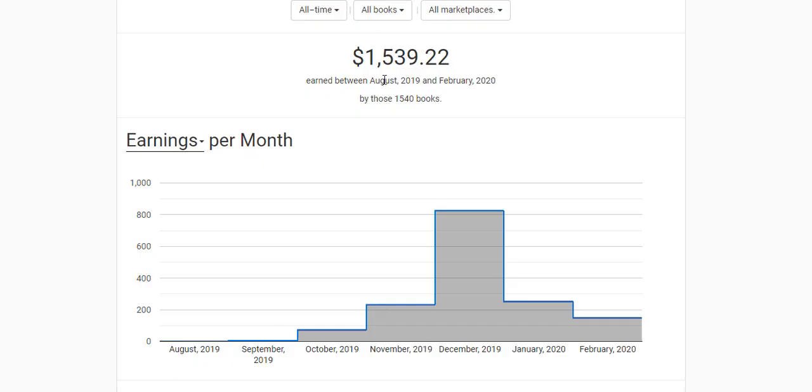If you look here, you can see that so far I've published 1,540 books. I started this journey around October, and since then I have constantly been uploading low content books to my bookshelf.